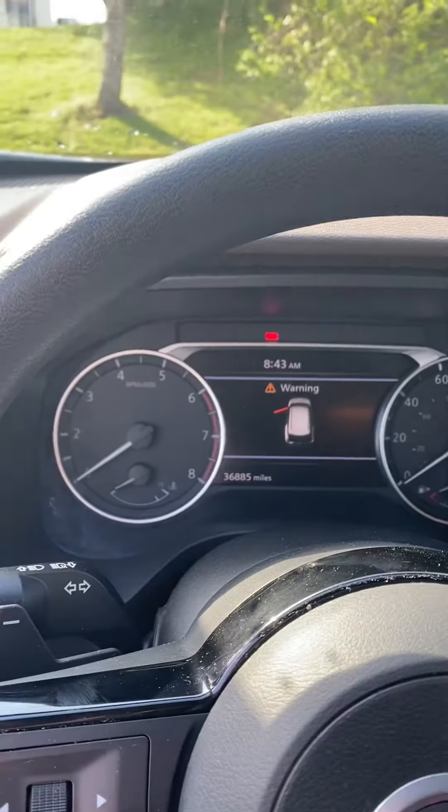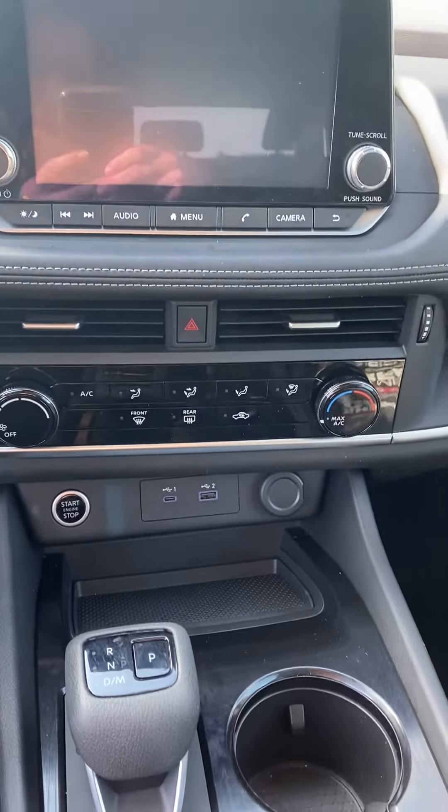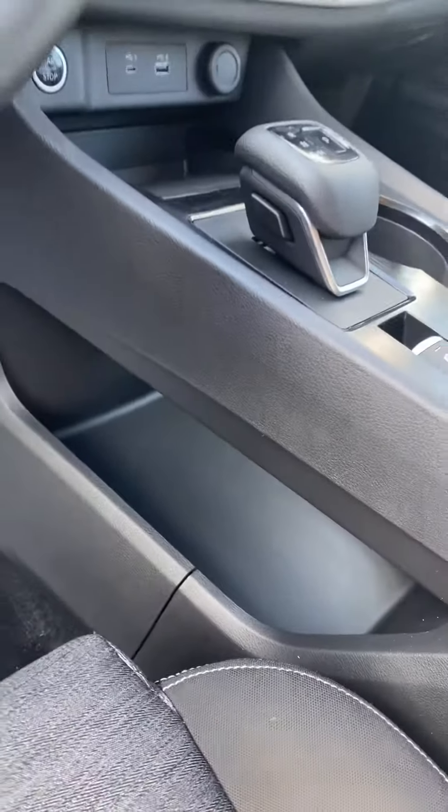Temperature control, dome light controls, and a little bit of a hidey hole down there.